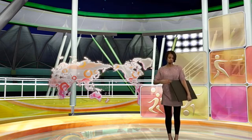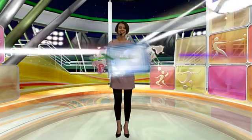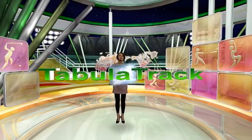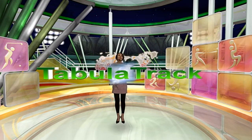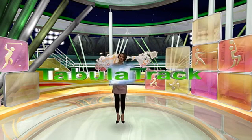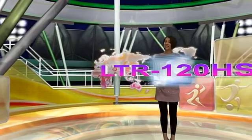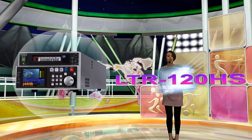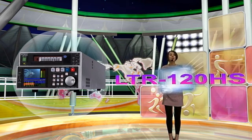I'd like to use the tracking sensor to show you the Tablet Track. By using this, you can see CG links and you can even move it at the same time. Using this, I'd like to introduce some of 4A's new products, like the file-based products — the LTR-100HS and the new LTR-120HS are both LTO-5-based video archiving recorders which redefine workflows, and don't just save you money but also save your time.